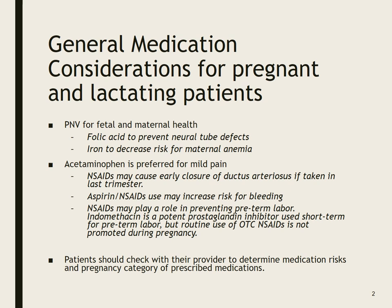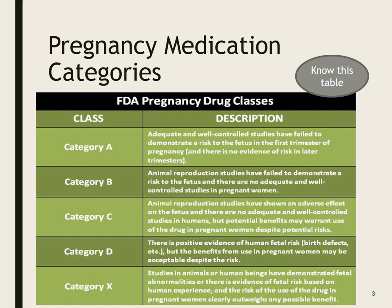Patients should check with their provider and also look at the pregnancy category of prescribed medications. If you're at a facility that specializes — like Women and Infants, for instance — there are clinical pharmacists whose area of specialty that is. So if we have a question about a medication, we ask the pharmacist.